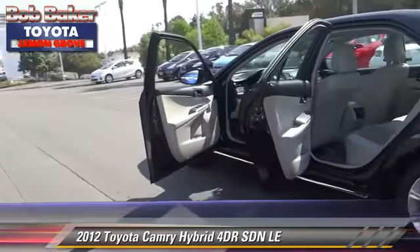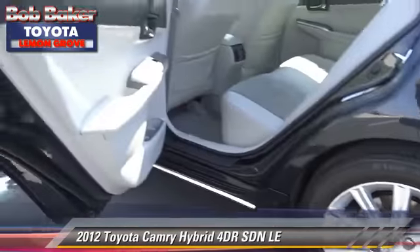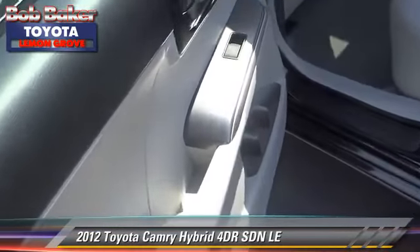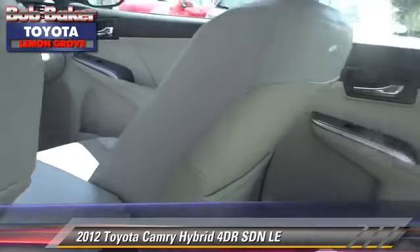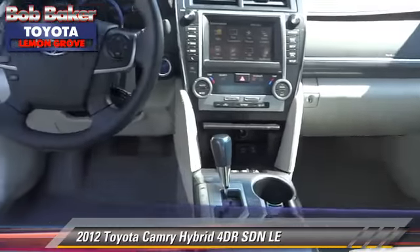Traction control and stability control. Comfort and convenience features include a navigation system, Bluetooth wireless, and satellite radio. Give us a call to schedule your test drive today.